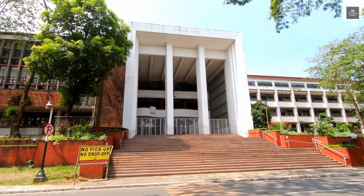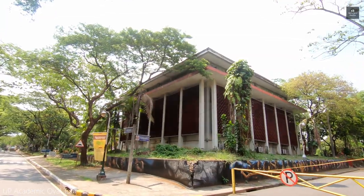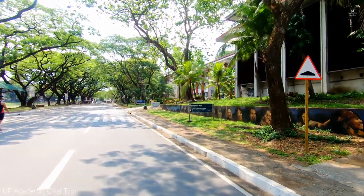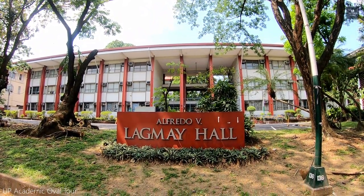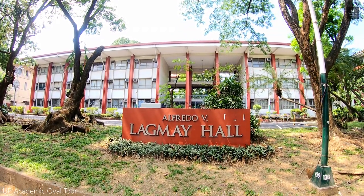Just next door is the Lagmai Hall, named after Dr. Alfredo Lagmai, National Scientist for Experimental Psychology. It houses the UP Department of Psychology, and Dr. Lagmai was the longest-serving chair. The Lagmai Hall was formerly known as the Palma Hall Annex Building.